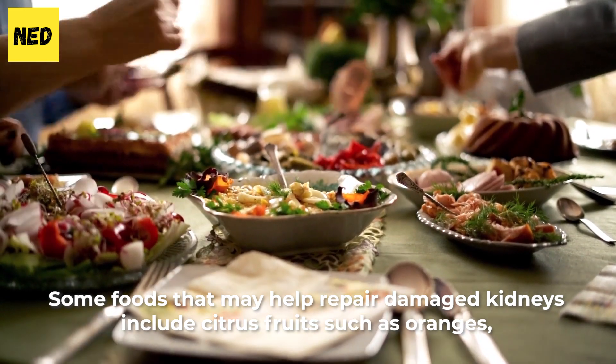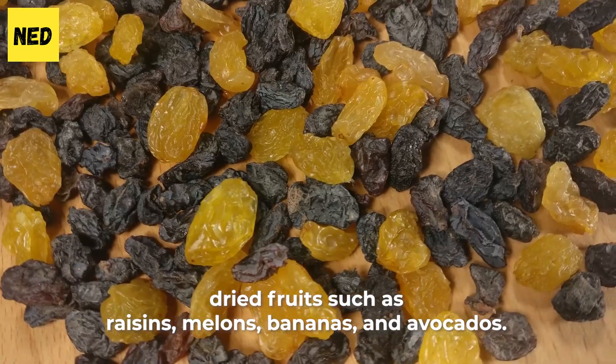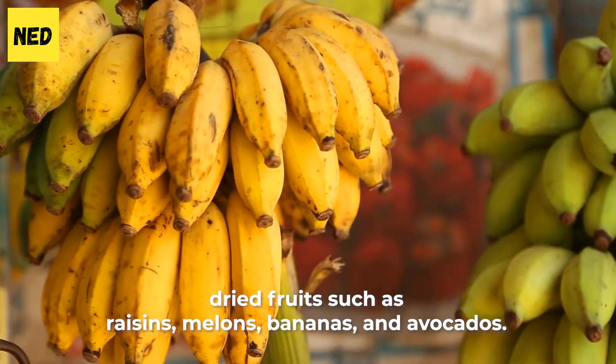Some foods that may help repair damaged kidneys include citrus fruits such as oranges, dried fruits such as raisins, melons, bananas, and avocados.